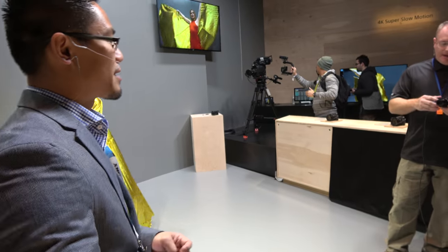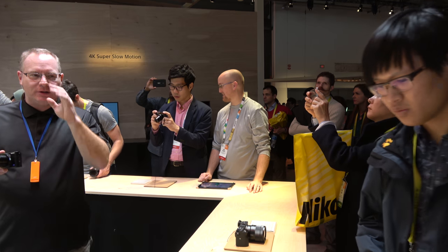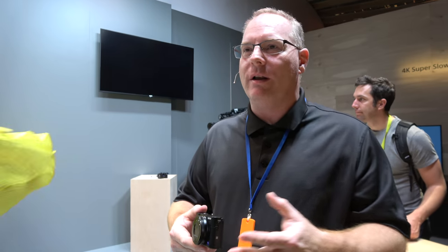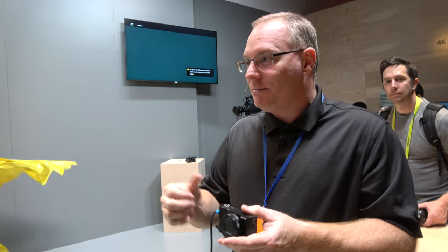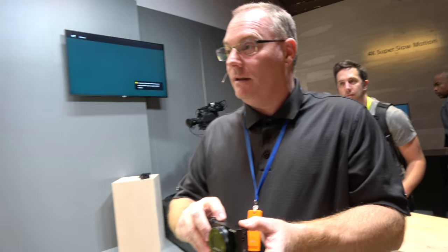In regular mode, the RX100 is so awesome at shooting 4K video. It shoots full 4K in both 24 and 30p. I find that it's an awesome camera to use on a small stabilizer — it's great, you can go around corners.